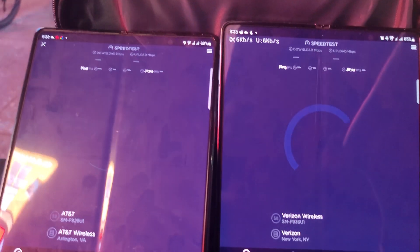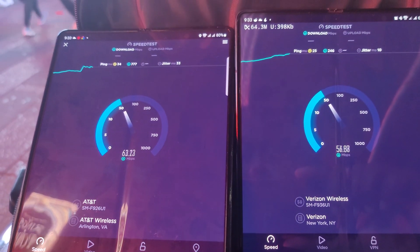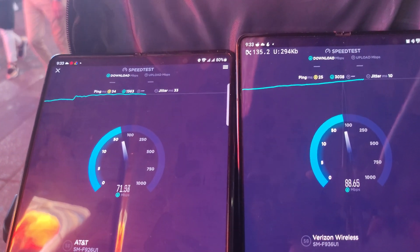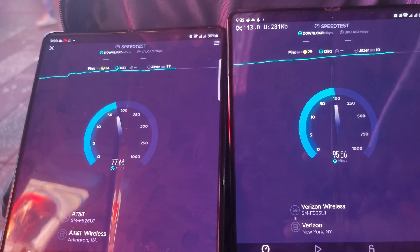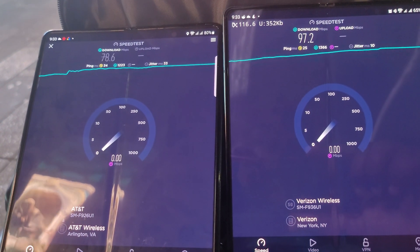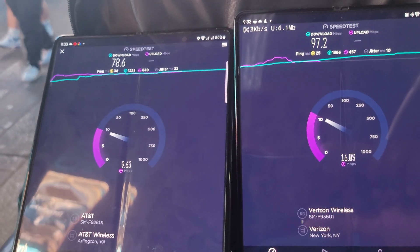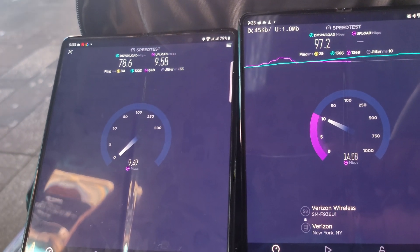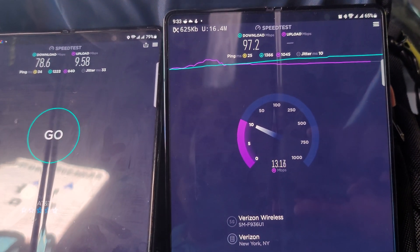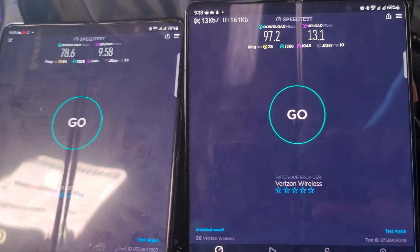Here we go. AT&T with 78.6 down and almost 10 megabits up — 9.58 up. Verizon finally showing up to the fight: 97.2 down and 13.1 up.